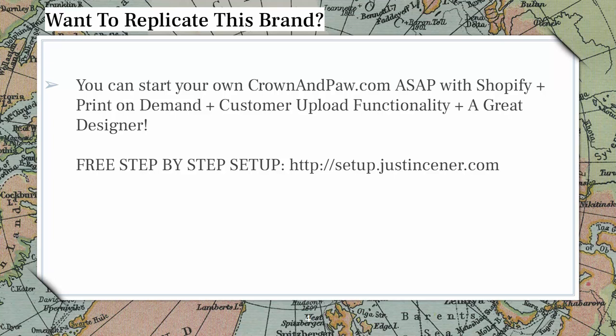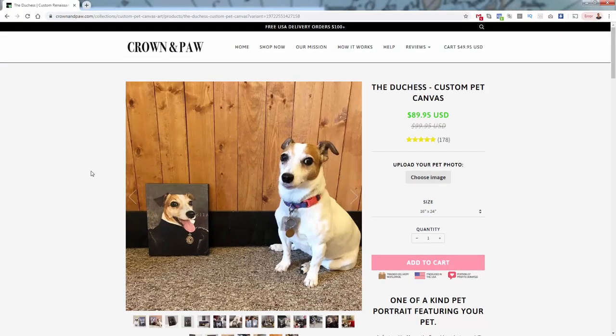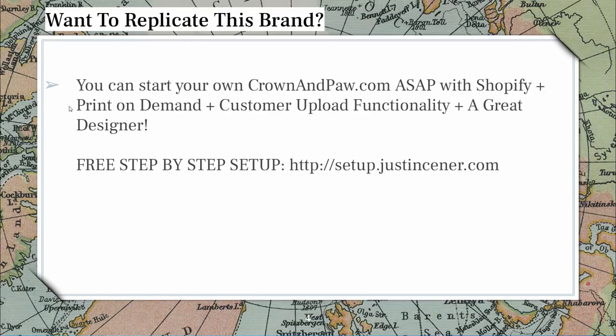I have a free step-by-step, 100% free guide where I walk you through over the shoulder every single step of how to get your Shopify and print-on-demand store set up. It's over at setup.justinsenor.com — totally free. I'll walk you through how to set up a Shopify store, get print-on-demand installed, and plenty of different ways to make money with print-on-demand. Crown and Paw and the personalized pet products are just one example among many. With Shopify, even if you're not a developer, you can get your store up and running the same day.